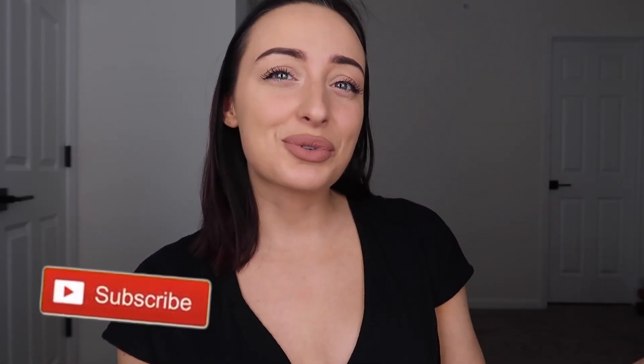Before we get into it please give this video a big thumbs up for me and subscribe to the channel. It really means a lot to me and you get three videos a week so please make sure to subscribe, but if you want to see my review of this concealer stay tuned for the rest of the video.